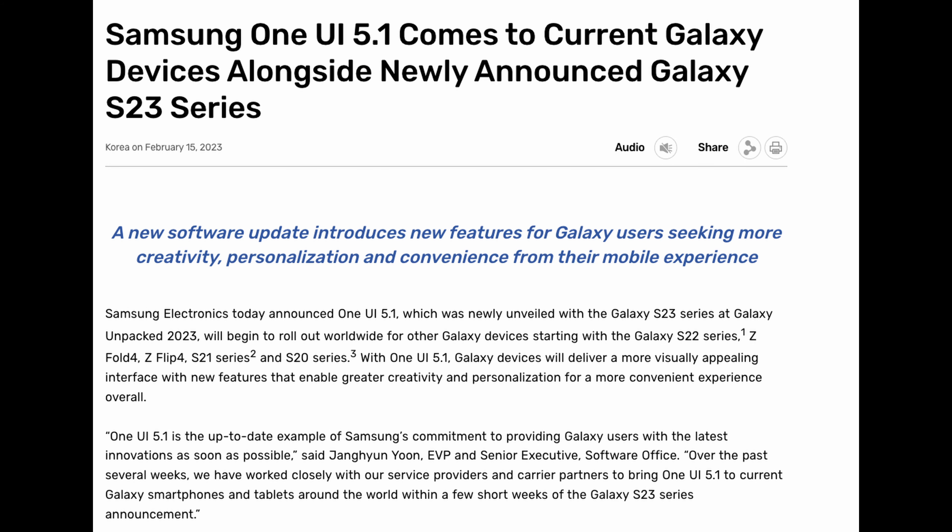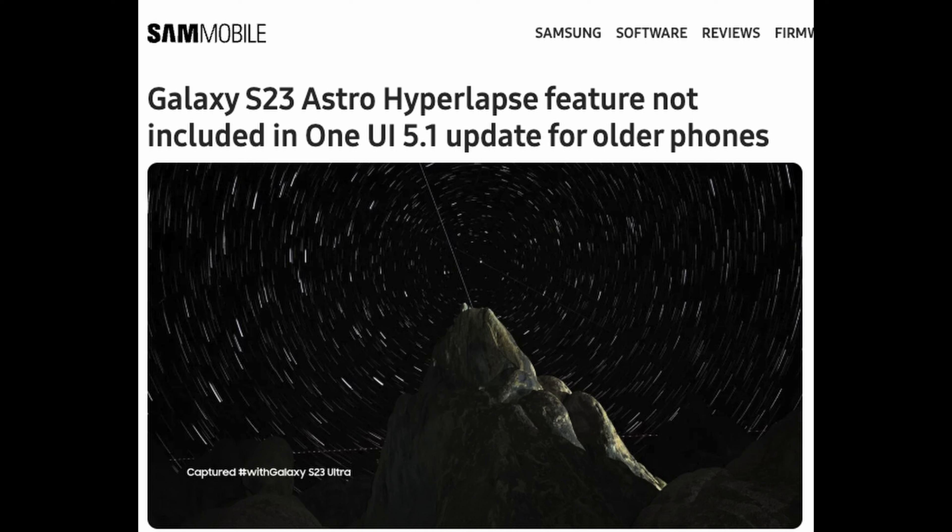Next up, a lot of phones have gotten the One UI 5.1 update, but there's an exclusive feature in the camera that the S23 Ultra will keep to itself versus its older brethren. That feature is the Astro Hyperlapse video feature. Basically all phones can do Astro Hyperlapse photos, but only the S23 phones will be able to do Astro Hyperlapse video, and that is part of the 5.1 update — not for the older phones, but the S23 series phones will be able to do it.